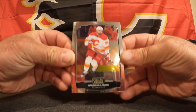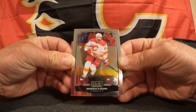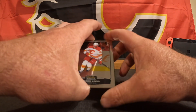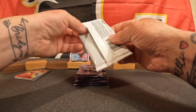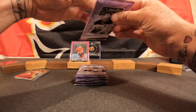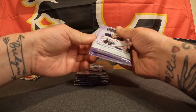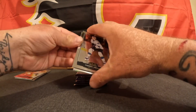Nazem Kadri with the Flames — go Flames! I have something really good in this pack. You might be able to see it on camera, there's a little bit of green. I'm going to save that for the end, because that's going to be the hit of hits. I did notice that the last two numbers on my blaster box sticker were 99, so I was hoping for some luck from Wayne Gretzky, and I think I got it.